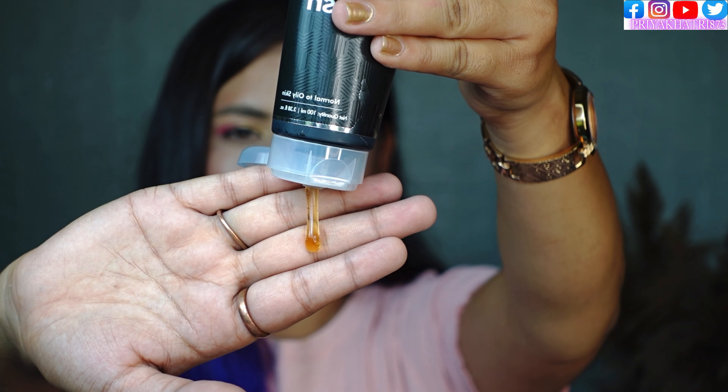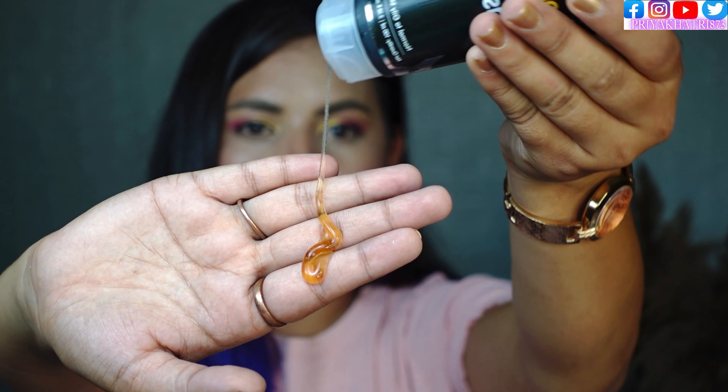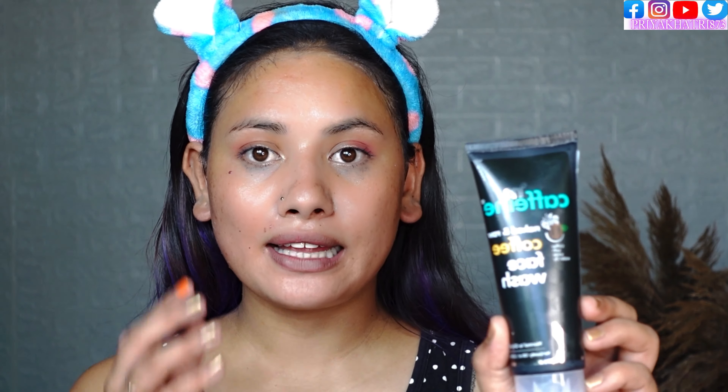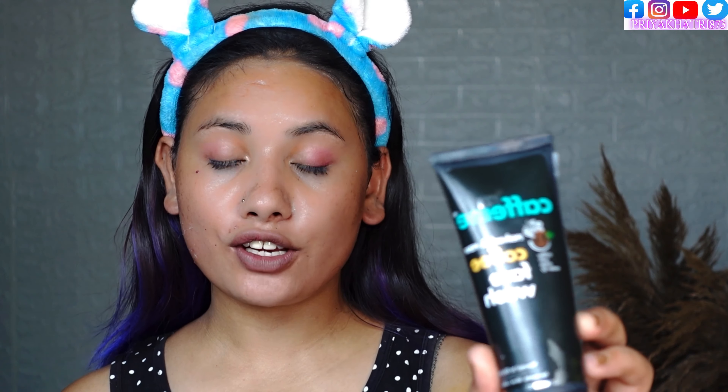You will get a light coffee smell from this face wash — it is not very harsh. I have removed my makeup with this face wash and now I have a smell of light cold coffee. It gently removed my makeup. I think it can also be good for dry skin.